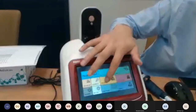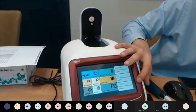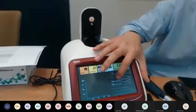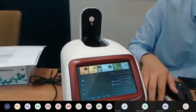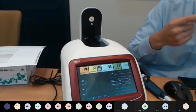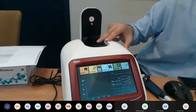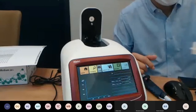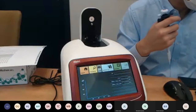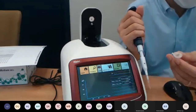Now for protein measurements. For Direct UV, we use micro-volume because Direct UV measures at 260 and 280 nanometers, which is the UV range. Plastic cuvettes cannot transmit UV wavelengths — you would need quartz cuvettes for that — so Direct UV uses micro-volume instead. Insert the cuvette stick. For protein measurements the blank is distilled water, not TE buffer as used for nucleic acids.